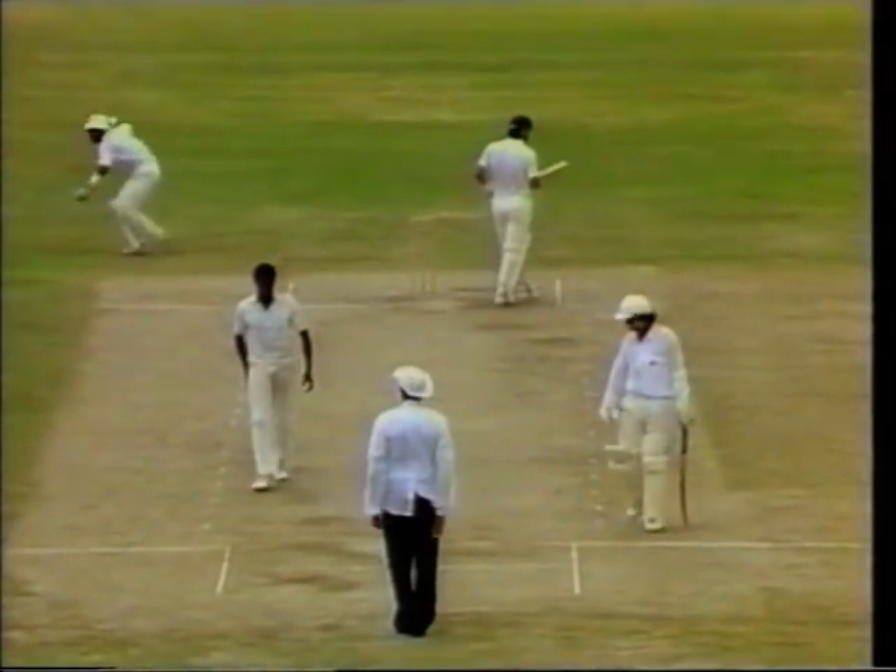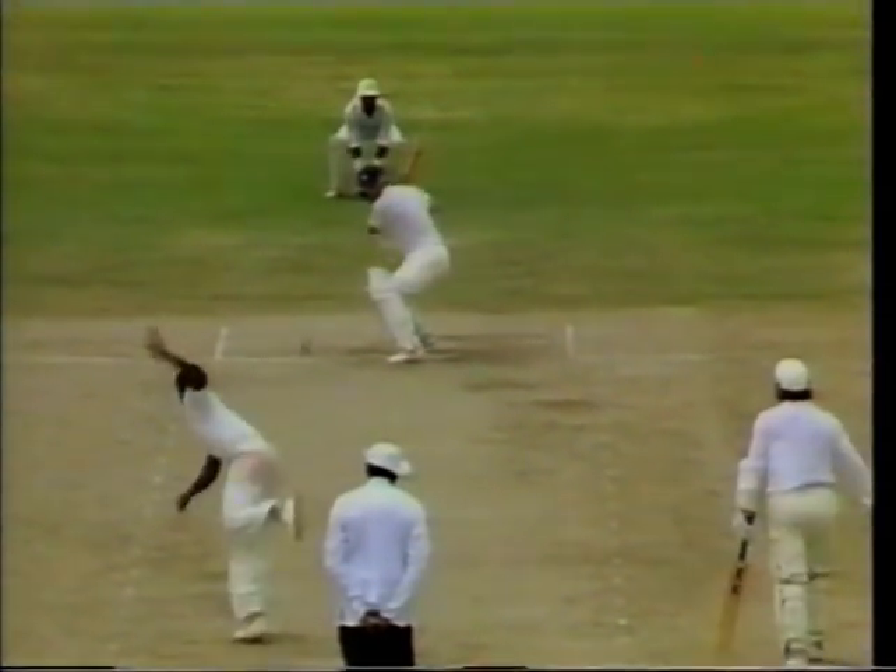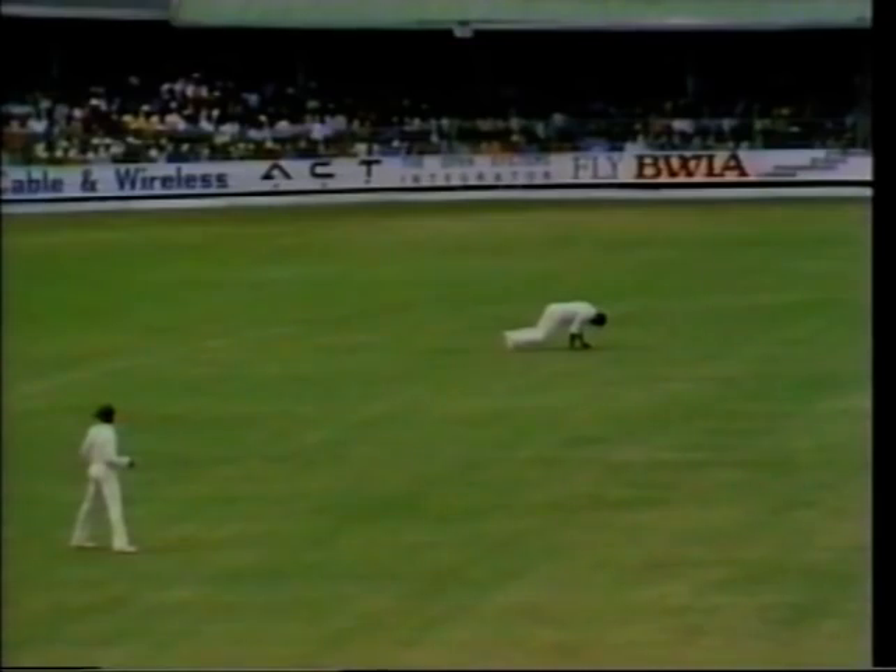Well stopped! Vivian Richards at backward point and he takes a bow and the crowd love it. He took off his hat and did a stage end-of-act-three bow. Very powerfully hit by Robin Smith and the young-looking Vivian Richards gets down very low and makes a very good stop.